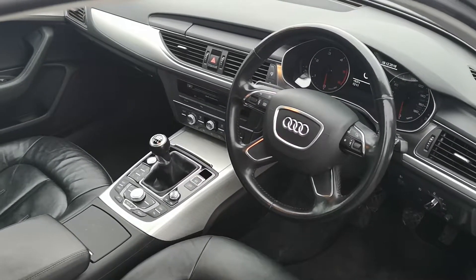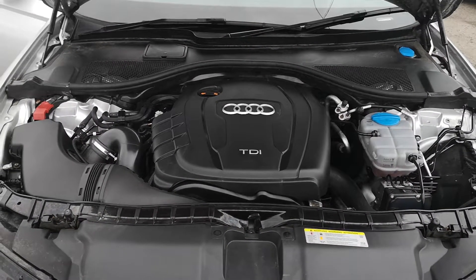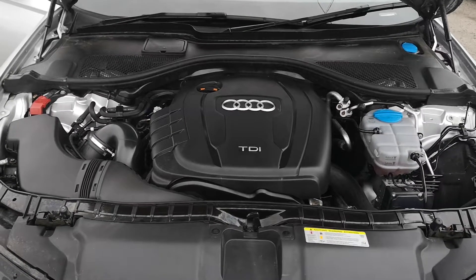Two keys. And under the engine bay it's all clean and tidy under here. So all in all, this is a lovely car.